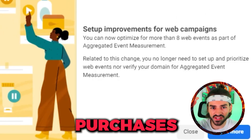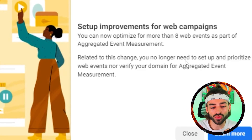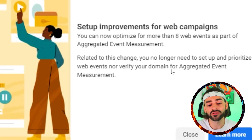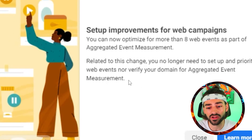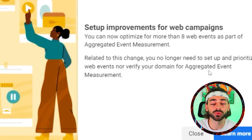You no longer have to go into the aggregated event measurements tab and manually select that you want to track purchases, add to carts, initiate checkout, view content, and so on. Related to this change, you no longer need to set up and prioritize web events nor verify your domain for aggregated event measurements, because they are removing the aggregated event measurements tab entirely.